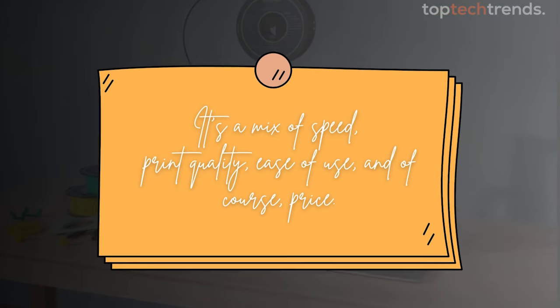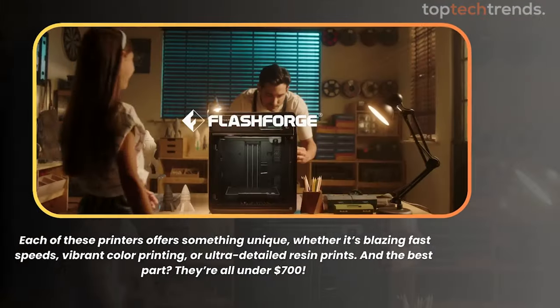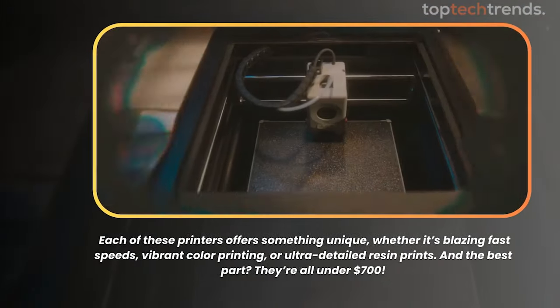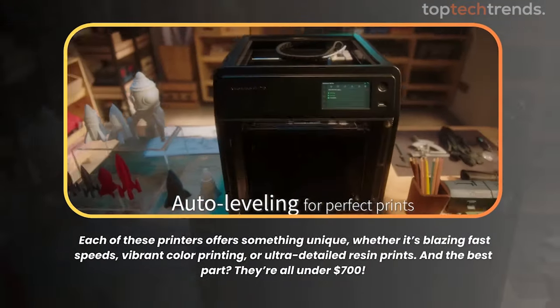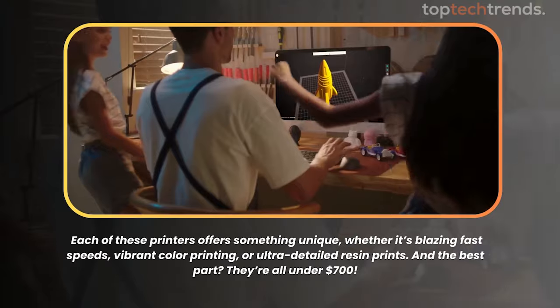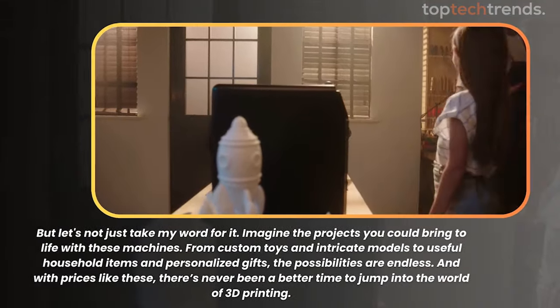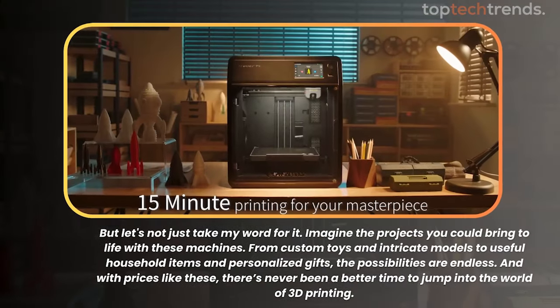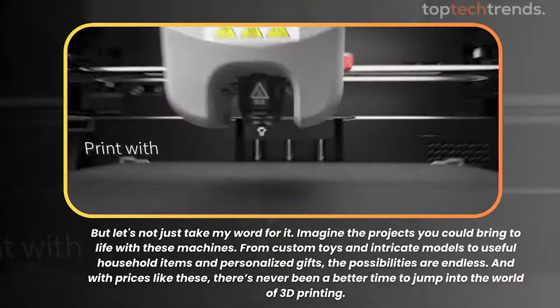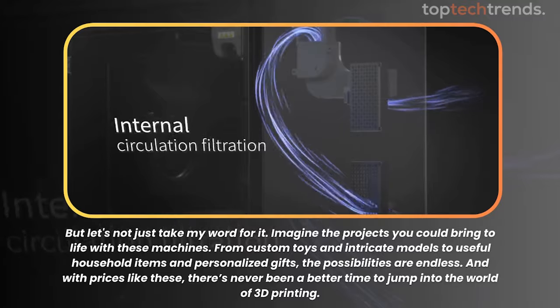So what makes a great budget 3D printer? It's a mix of speed, print quality, ease of use, and of course, price. Each of these printers offers something unique — whether it's blazing fast speeds, vibrant color printing, or ultra-detailed resin prints. And the best part? They're all under $700. Imagine the projects you could bring to life: custom toys, intricate models, useful household items, and personalized gifts. The possibilities are endless, and there's never been a better time to jump into the world of 3D printing.